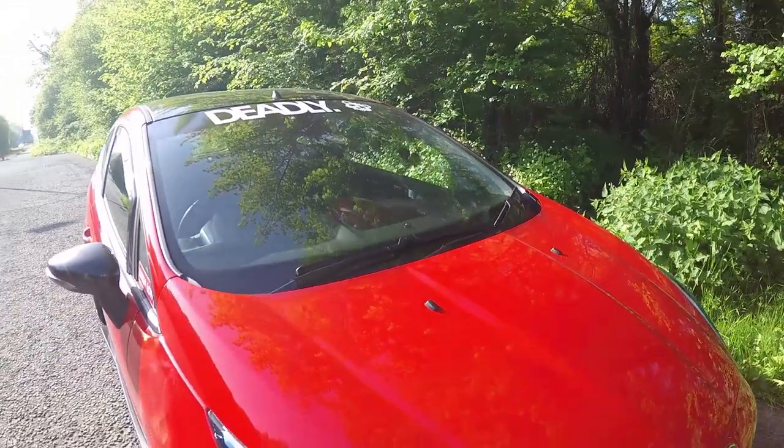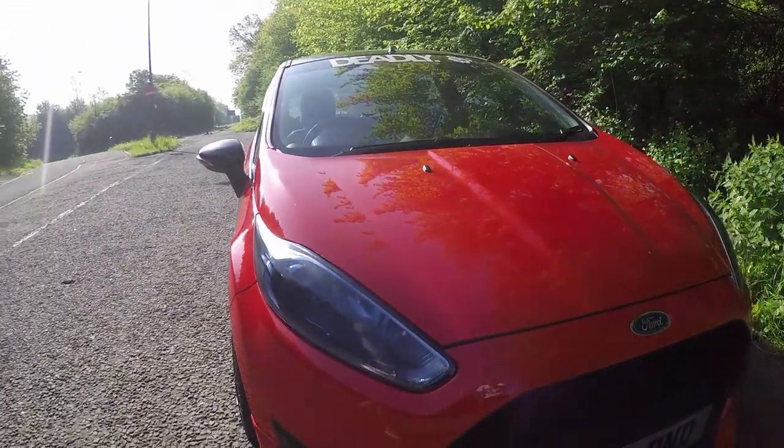How old are you? 21. What's your insurance like on this? It's not too bad — just under a thousand, and that's with all mods declared.